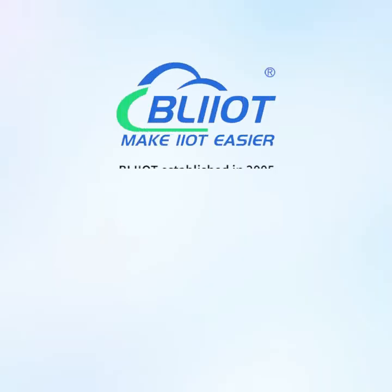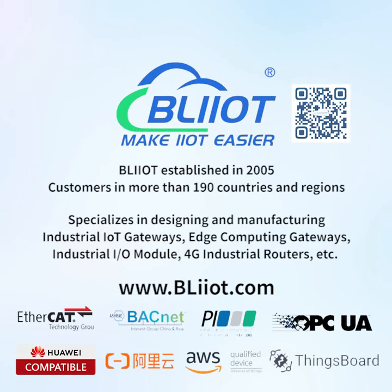BayLi Technology was established in 2005 and serves customers in more than 190 countries and regions. BayLi Technology specializes in designing and manufacturing industrial IoT gateways, edge computing gateways, industrial IO modules, 4G industrial routers, and related products, making IoT and automation easier.